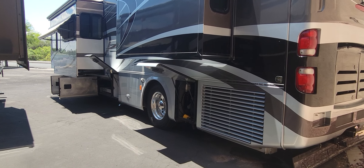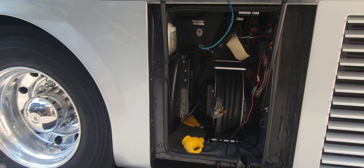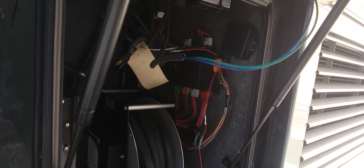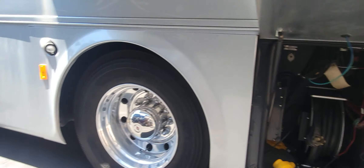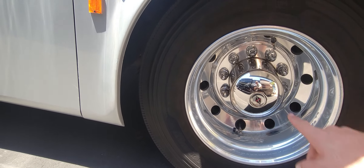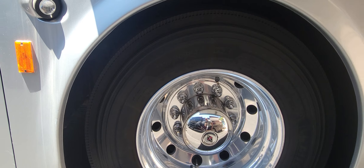Now on the driver's side here, you can see this rear compartment is the radiator — so not really a compartment. 50 amp power service, of course. The date code on the tires is 4014, coming up on seven years old. They are Michelin, size 275, 225s.